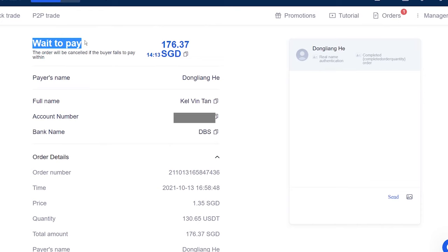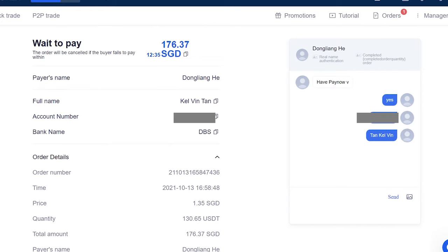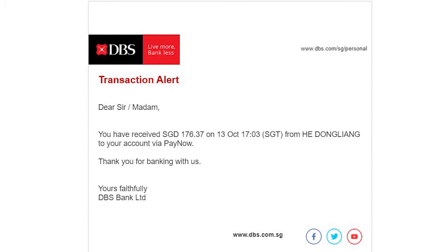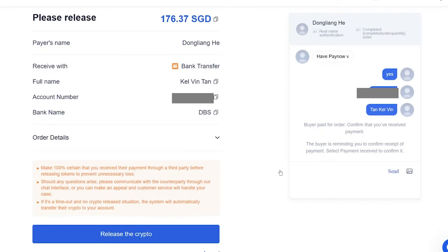Here, you just have to wait for him to transfer you the money. He asked whether I have PayNow, so I gave him my PayNow details. Once the transfer is done, OKX will notify you. But before you release the crypto, remember to double-check that you have received the money. I got an email confirming receipt, so all is good. Go back to OKX, then release the crypto. Remember to say thank you!